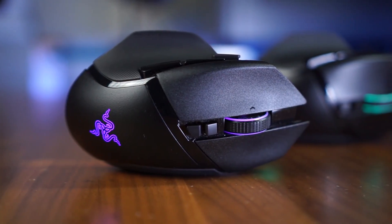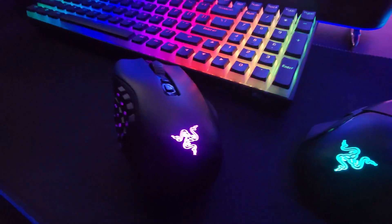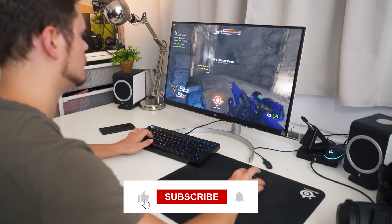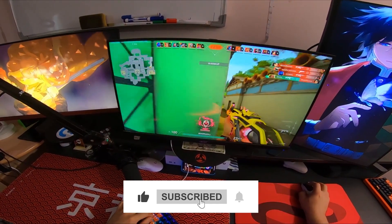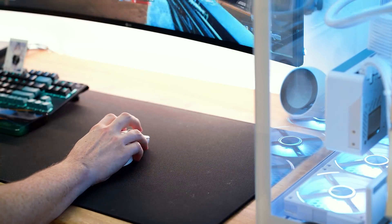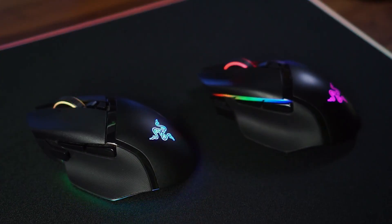And there you have it — our top 5 wireless gaming mice for 2024. If you enjoyed this video, don't forget to give it a thumbs up, subscribe to our channel, and hit that notification bell. We've got tons more content coming your way. Thanks for watching!